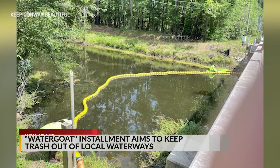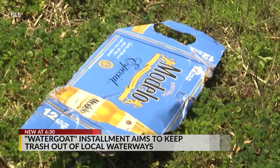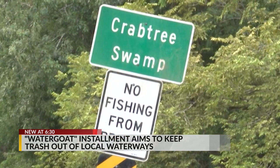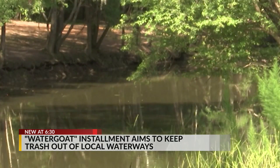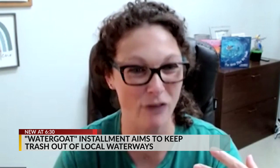This water goat is set up to trap any debris or litter from flowing farther down the Waccamaw River. Each water goat is made specifically for its location and can be emptied in about two hours. We'll coordinate between Keep Conway Beautiful volunteers emptying it out and city employees emptying it out, depending on how often it gets pulled.